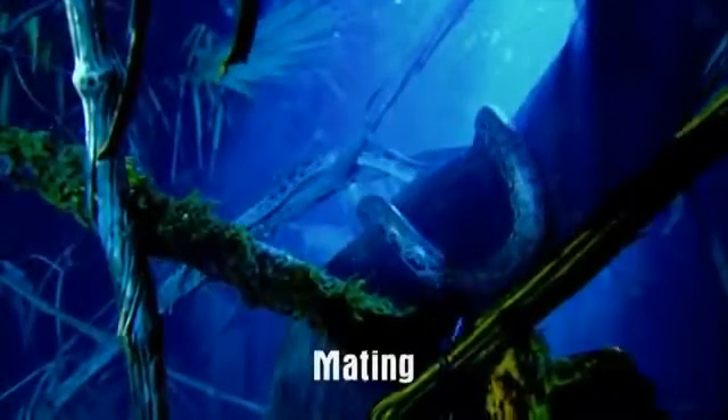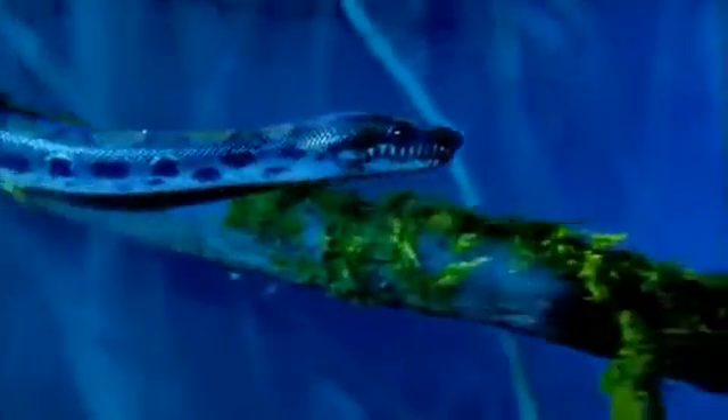Deep in the rainforest of Latin America, a female rainbow boa is ready to breed. But first, she needs to shed her skin.